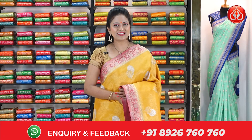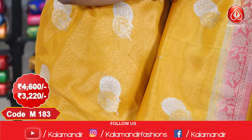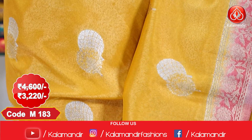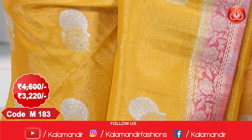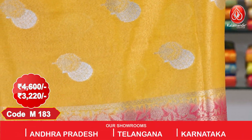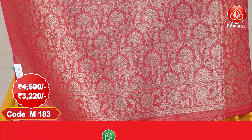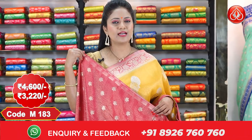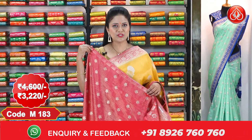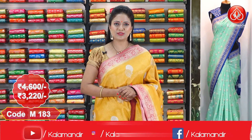Next sari — a very bright color combination: yellow and pink. All over the body, silver and golden zari floral beauties. The border is contrast with zari floral design, and the pallu is contrast with golden zari florals — very heavy. Finishing with tassels, and we got a contrast blouse with florals. This sari cost is ₹4,600 and the offer price is ₹3,220.